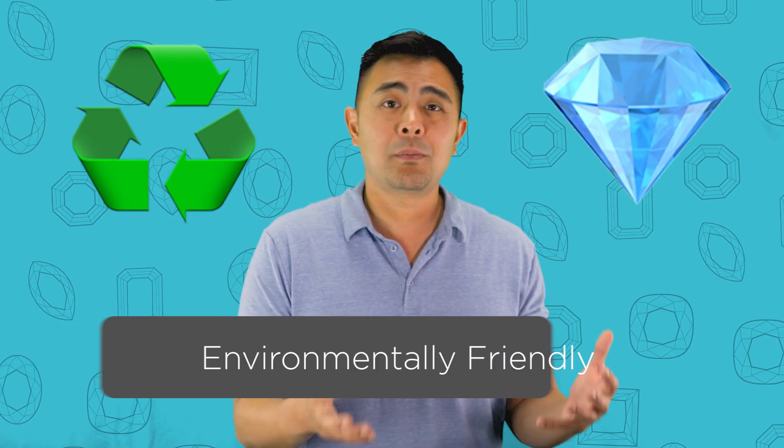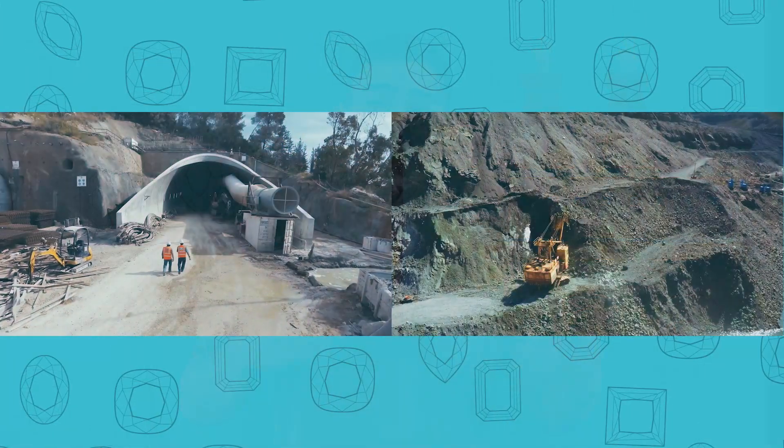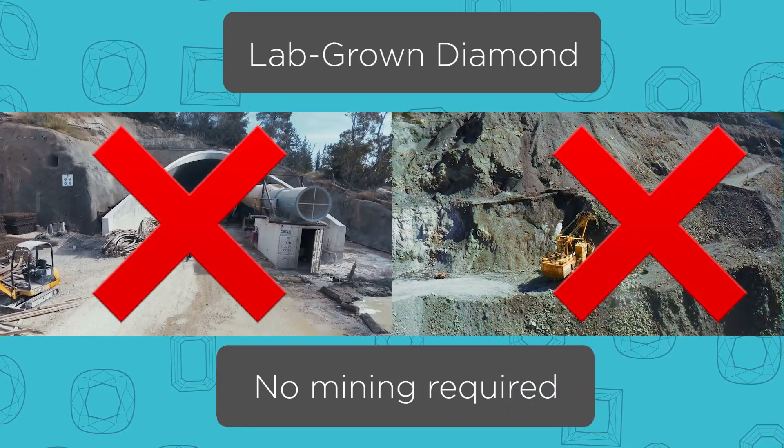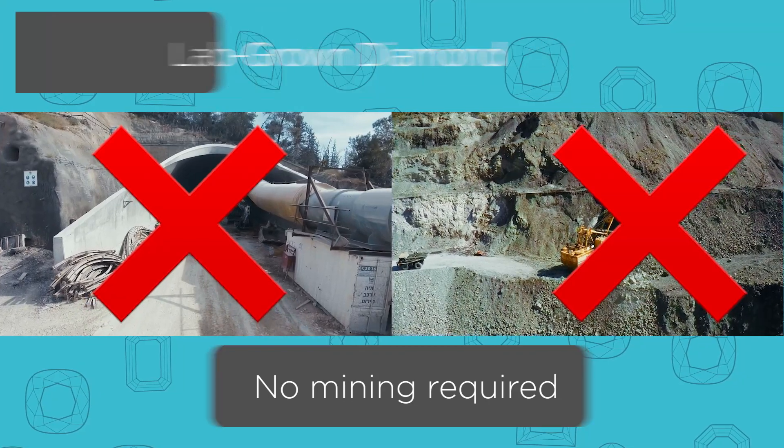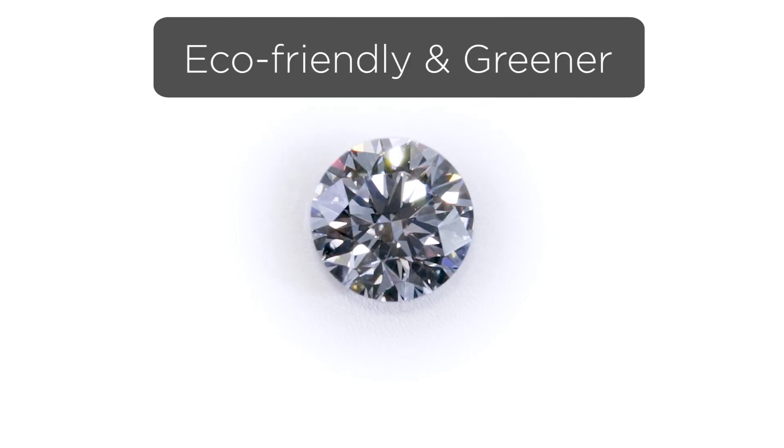The third reason why lab-grown diamonds are better than natural diamonds is because of another lab-grown quality: it's more environmentally friendly. Does that mean it has zero environmental impact? Of course not — a lab also requires energy and resources to operate, and anything produced by man has some environmental impact. However, mining a natural diamond requires heavy equipment and enormous energy to uncover vast amounts of land. A lab-grown diamond is much better for the environment because it leaves Mother Earth in its original form.